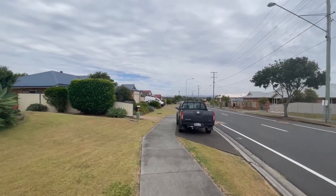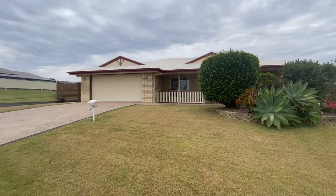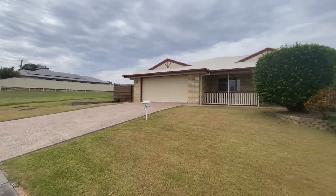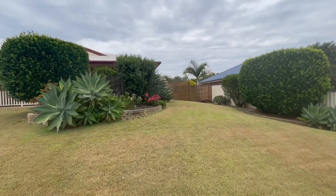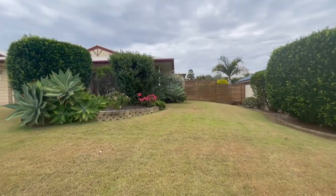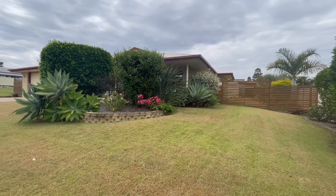You've got a nice wide street, elevated position, flood free for all you non-locals, only one direct neighbor which is great, really good neighbors on this side as well. And we also have on this 1012 square meter piece of goodness some side access into some sheds.